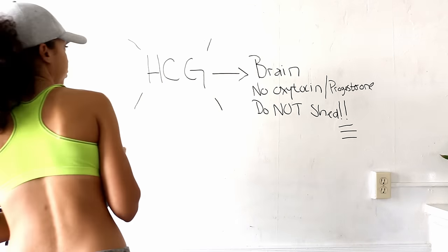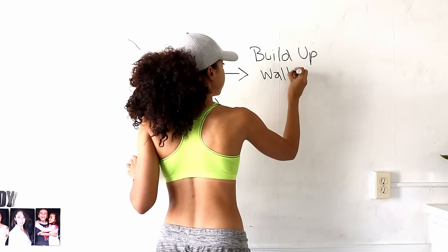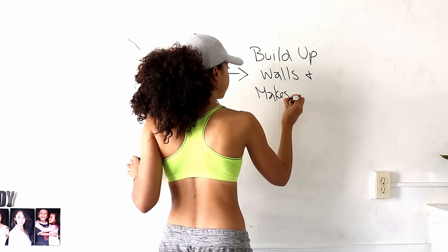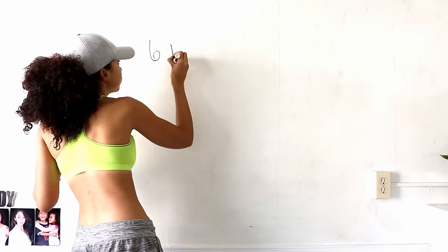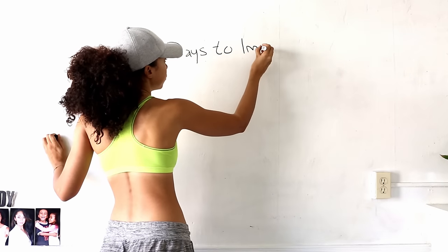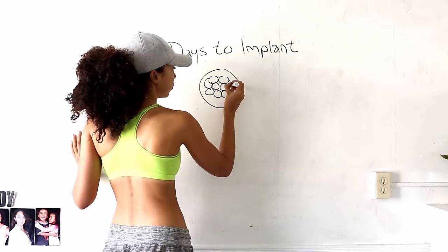Not only does the HCG save the lining, but it also beefs it up, and it's responsible for the creation of the placenta. Importantly, this whole process takes about a week, so HCG isn't really present until 20-plus days into your cycle.